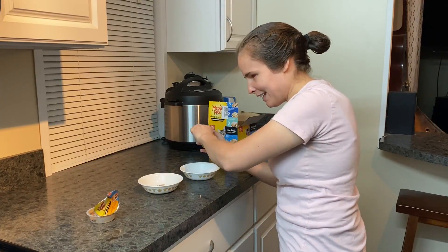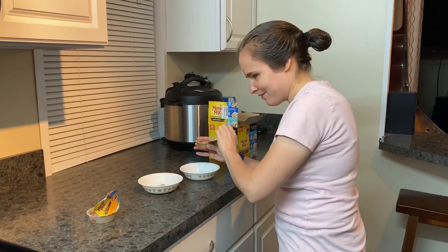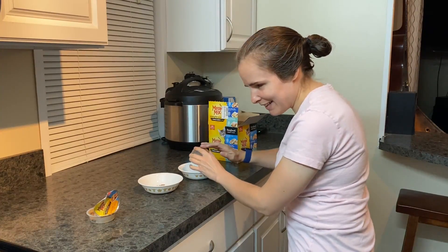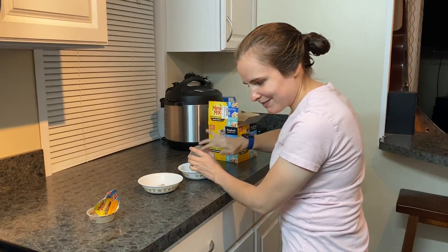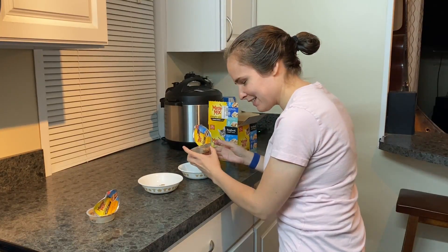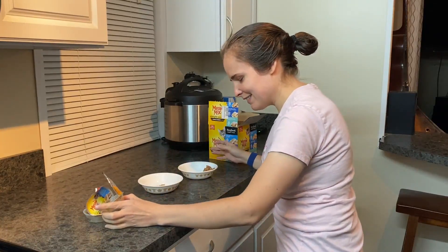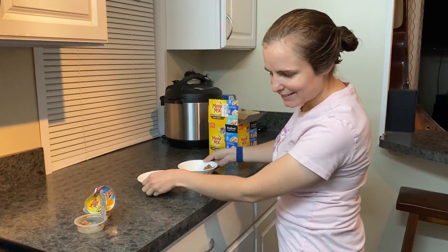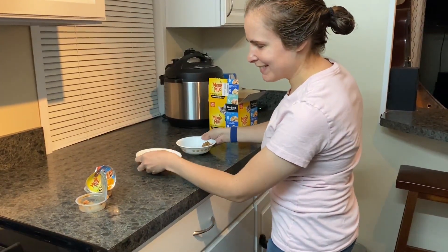Kitty, are you ready? Can you say meow? Yeah, is that all you've got to say? Oh, okay, all right.